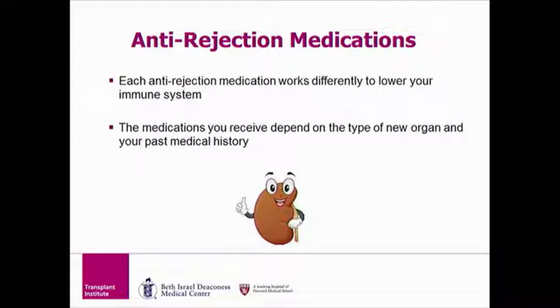To keep this from happening, we give you anti-rejection medications that work by lowering your immune system, which greatly lowers your risk of having your organ attacked. The medications and doses you receive after transplant will depend on different factors, including the type of new organ you received and your past medical history. You will all receive individual counseling on your specific medication regimen during your hospitalization and also after in transplant clinic.